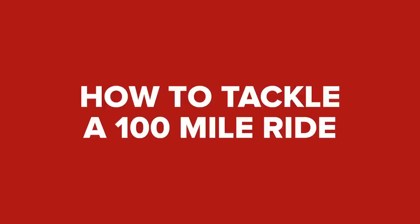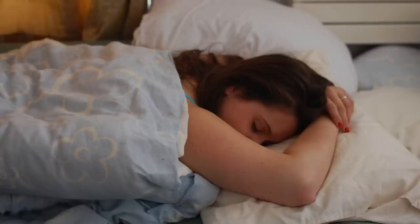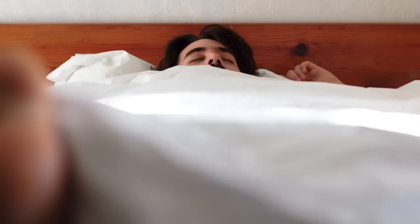How to tackle a 100-mile ride. Number one: sleep. Get a good night's sleep if you can, and the night before that as well. It's not essential, but it will give you the best chance not only of doing your best but also enjoying the day. Hangovers are definitely not fun.